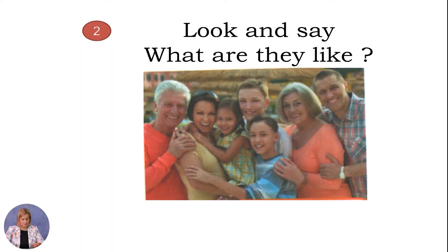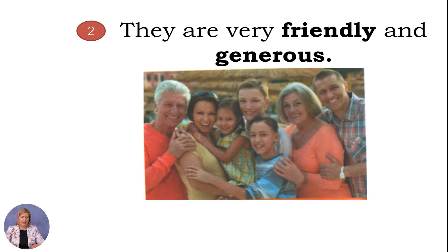It is time to practice the learned vocabulary. Look at the picture and say what are they like — use the learned vocabulary. Think for some seconds. They are very friendly and generous. Great, good job.